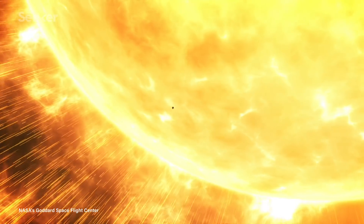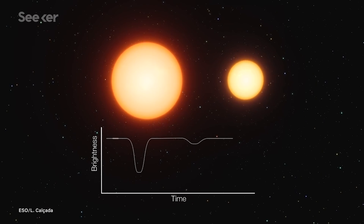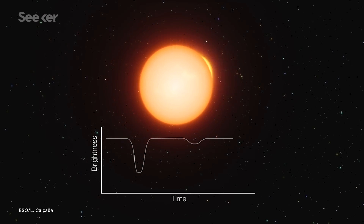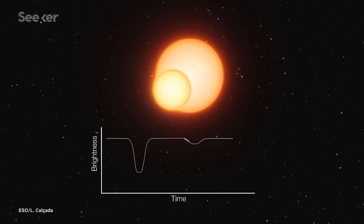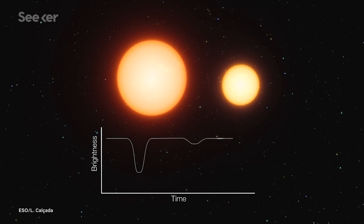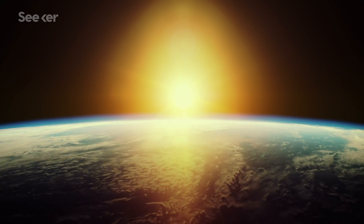Stars are also defined by their social status. Our star, the Sun, is the sole provider of Earth's light and entertainment. But most stars roll with the crew, belonging to systems where two or more stars are gravitationally bound to one another. While there's some debate as to why this is, a recent statistical model suggests that all stars initially form as binaries, then drift apart over a million years. Even our dear Sun is thought to have a long-lost twin out there somewhere in the galaxy.